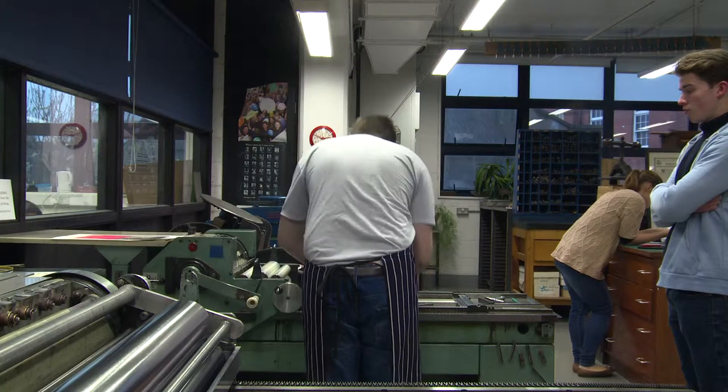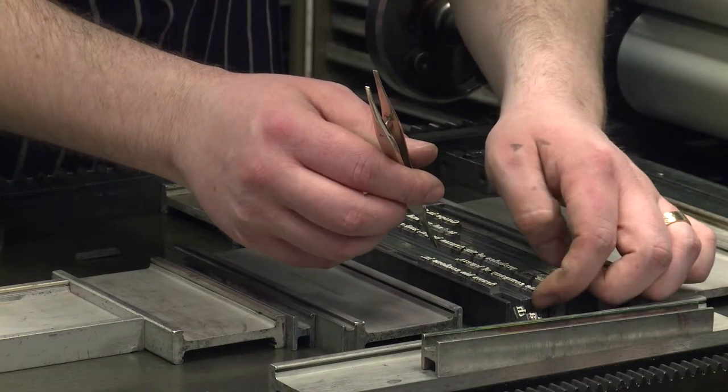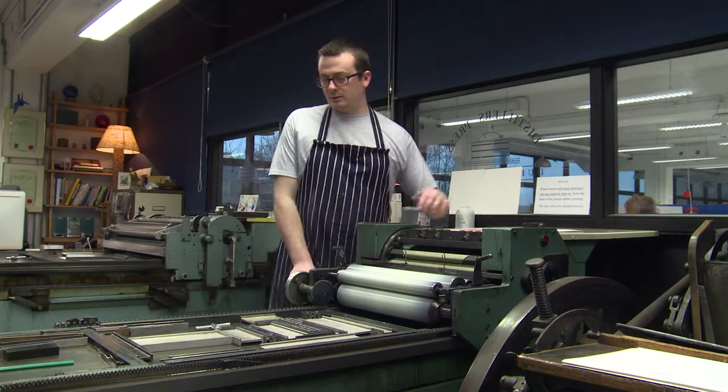Especially coming from operating a Mac, where you can fit type in any way you want — you can stretch it out, you can reduce it — when you come in here, you've got to physically fit every single letter and space together, every full stop. If you leave out a full stop somewhere, you've got to go back and readjust everything to incorporate it. So it really trains your eye to a much finer level of observation.